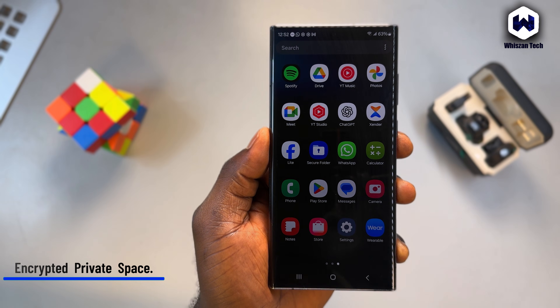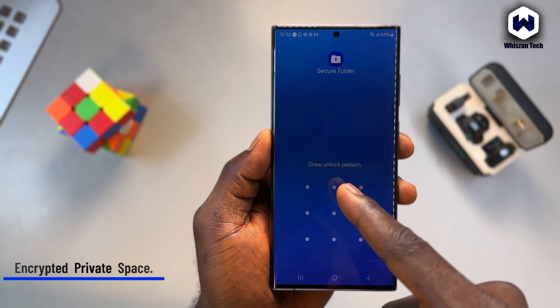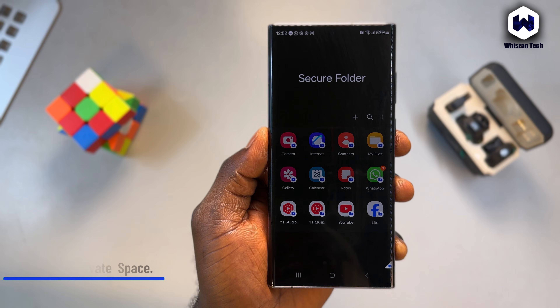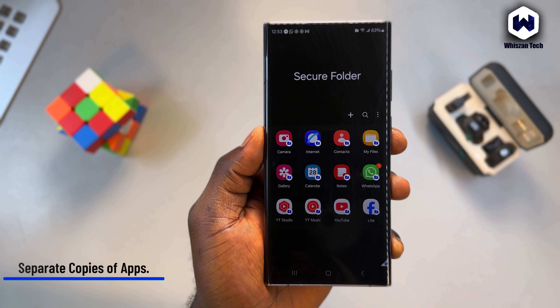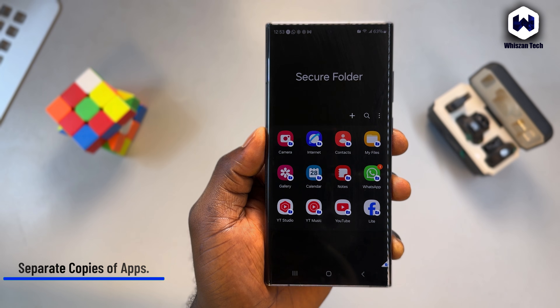Think of your phone like a house. You enter the house with your normal password or fingerprint — that gives you access to everything on your phone. But Secure Folder is like having another door inside the house, and this door has its own separate key. Even if someone enters your house, they still cannot open that inner door unless they have the second key.